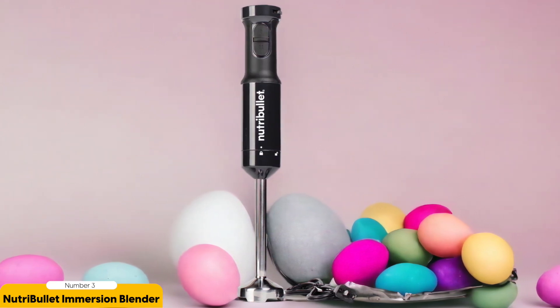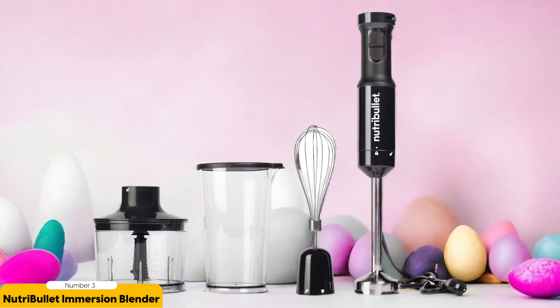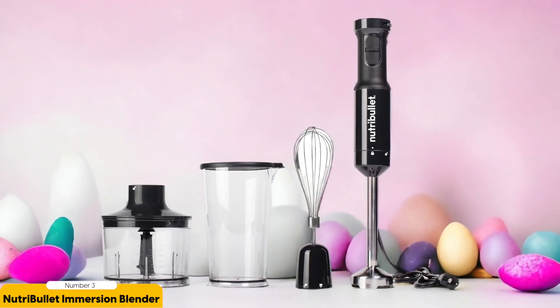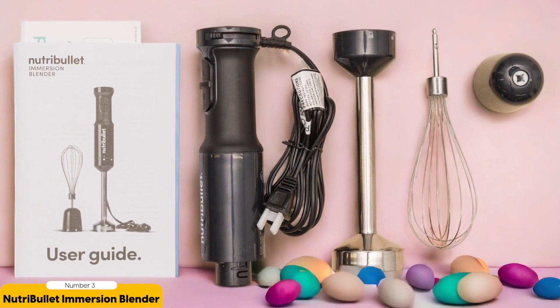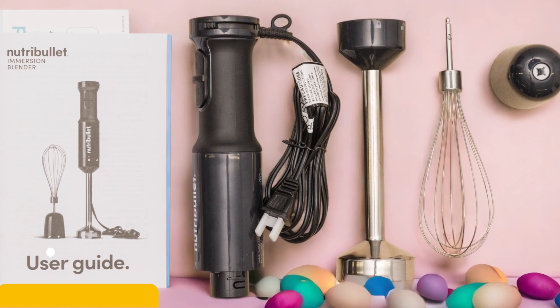Another great thing about the Nutribullet Immersion Blender is its compact size — it's lightweight and easy to maneuver, making it a breeze to use in tight spaces or on the go. It's also easy to clean, with detachable parts that can go in the dishwasher. While it may not have all the bells and whistles of pricier models, it certainly holds its own in performance, making it a reliable choice for both seasoned chefs and kitchen beginners.